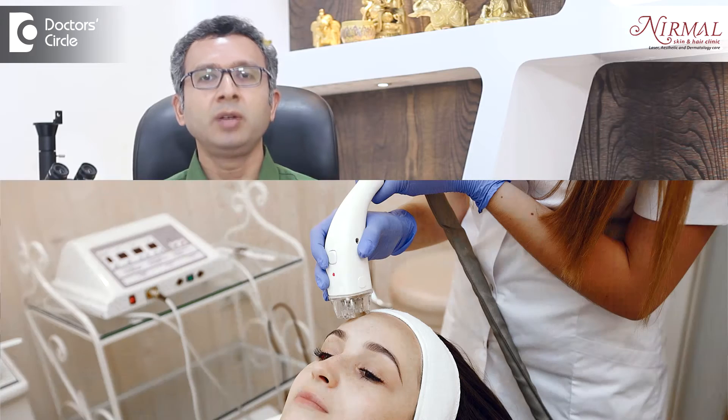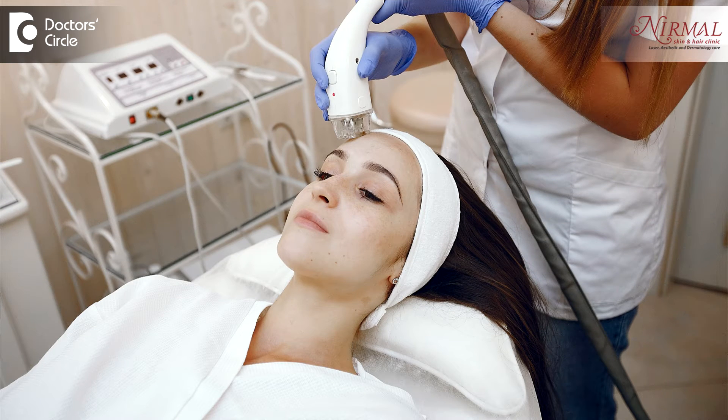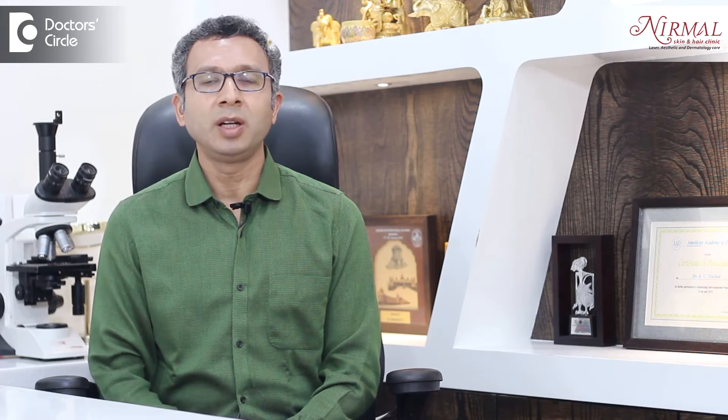For example, when speaking about laser hair reduction, it is the melanin in the hair follicle which is important. For anti-aging, it is the heating of the dermis which matters and the chromophore is water. When speaking about blood vessels, it is hemoglobin. So a particular wavelength of light is absorbed by a particular molecule, and that is how the results become more targeted.